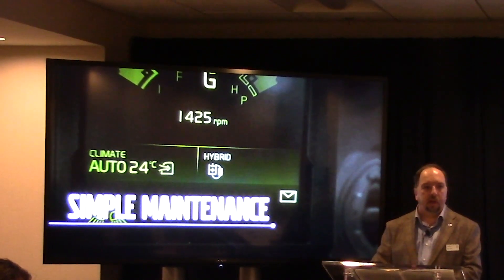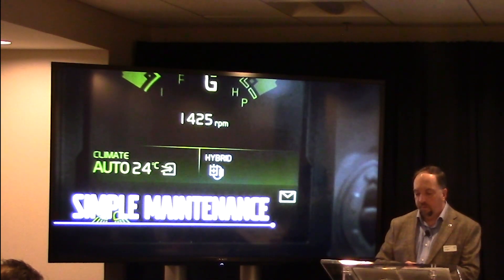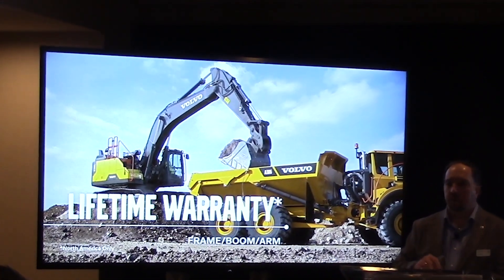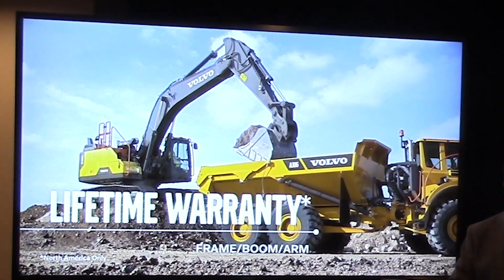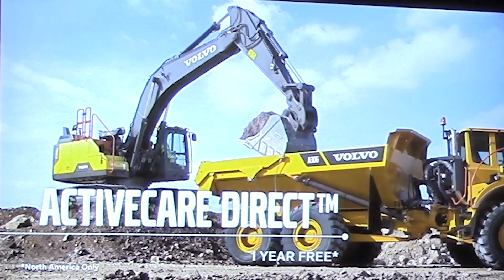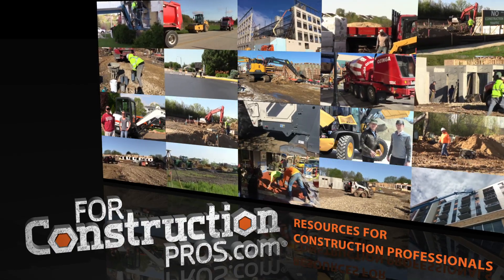We'll be showing it on the EC300, and it'll be coming to other models in the line as we go forward. As with any Volvo excavator, the boom, iron, and frame will have a lifetime warranty even with this hydraulic assist system on, so it doesn't interfere with that. It is also covered with our active care system, so we will monitor the hydraulic assist system through active care and ensure everything is working properly on that system as well.